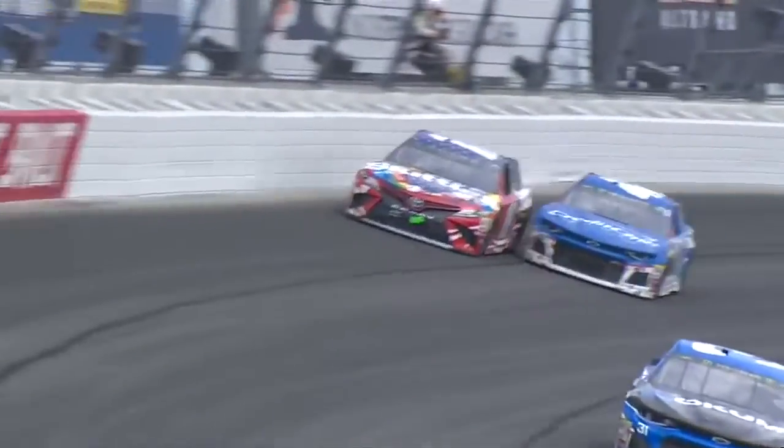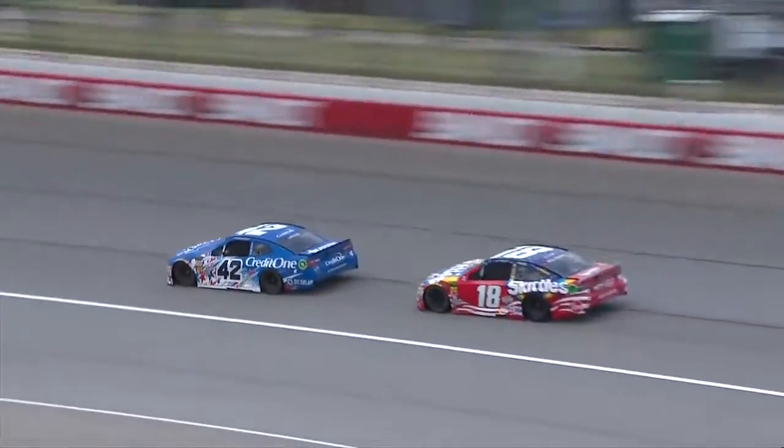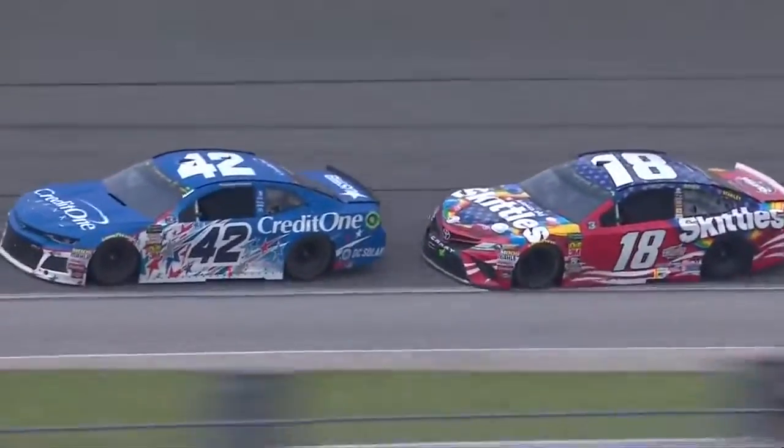Almost. The momentum. The 18. They make contact. The 18 in the wall. They're side by side again, going into three for the lead. Larson has the advantage. Here comes the 18. He puts the bumper to the back of him.